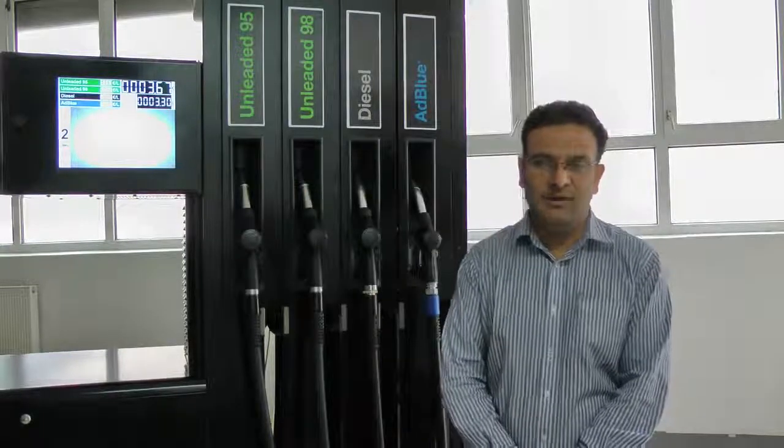Most truck manufacturers in Europe have adopted the AdBlue technology for emission reduction in compliance with Euro 5 and soon-to-be-launched Euro 6 norms. In fact, all trucks manufactured after 2006 come equipped with the AdBlue technology. A reflection of this is the increasing penetration of AdBlue across European forecourts — more than 4,500 sites today are fitted with AdBlue equipment.